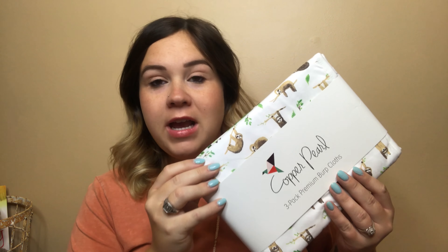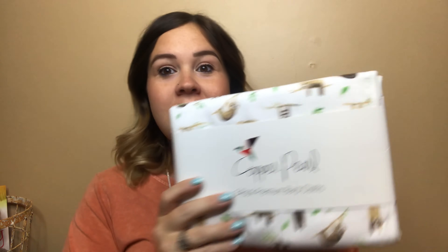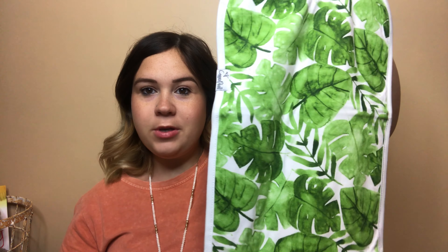Next up is from the brand Copper Pearl, and everything I've ordered from this brand I have loved. I know I'm going to love these little burp cloths — look at the print, they have sloths on them! Y'all already know from my previous baby videos that I love a sloth, especially for Grayson. This is a three-pack of burp cloths from Copper Pearl. They're a really good size to throw over your shoulder. The pack also includes a little tropical leafy pattern and a black and white striped pattern. I really like those.